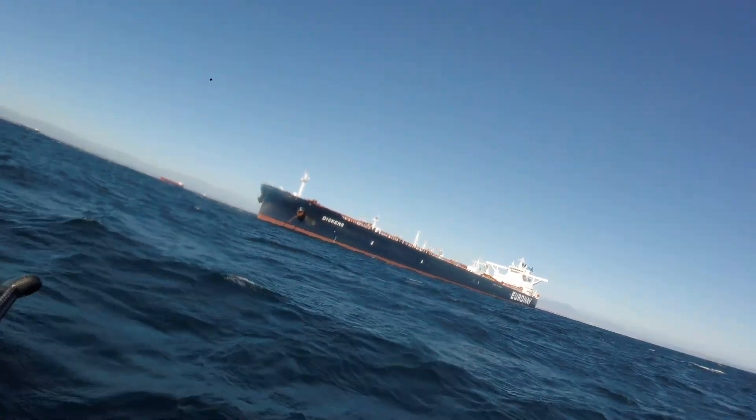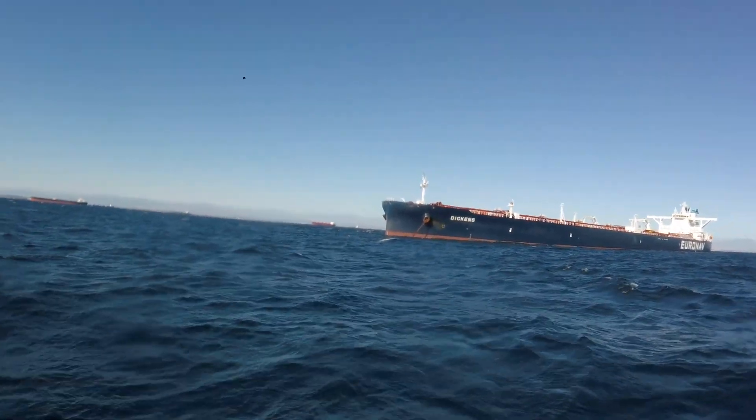Still getting a little better, still got to pump sometimes though. The 925 is a little faster in these conditions. We got the Dickens right here.